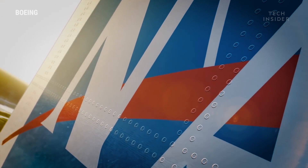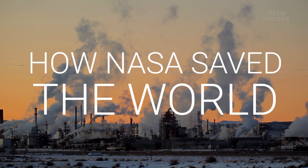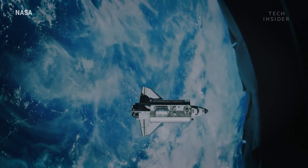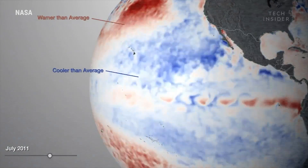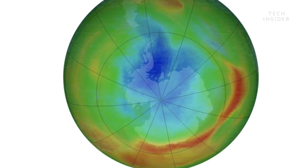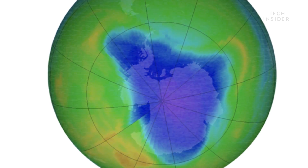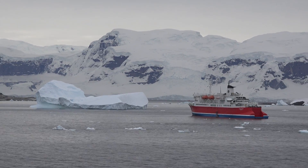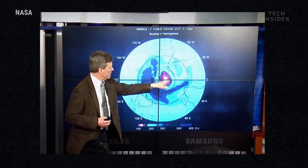NASA had our backs. NASA might be famous for exploring space, but that's not its only job. The agency studies Earth too — they help track how our environment works and catch if something goes wrong. And in 1985, things indeed had gone terribly wrong. Teams of scientists from NASA and the British Antarctic Survey discovered a severely damaged section of Earth's ozone layer over Antarctica.